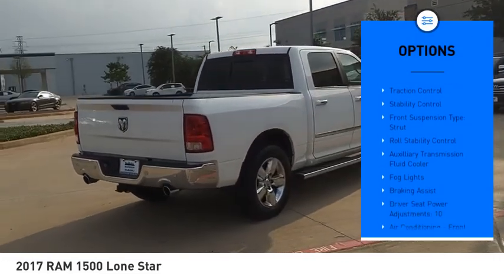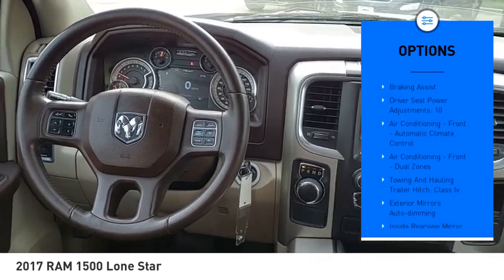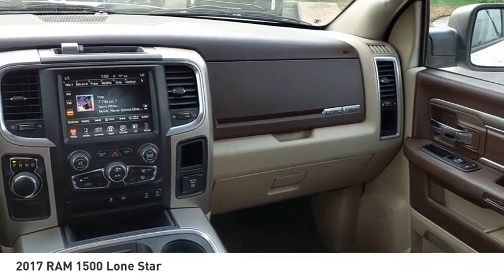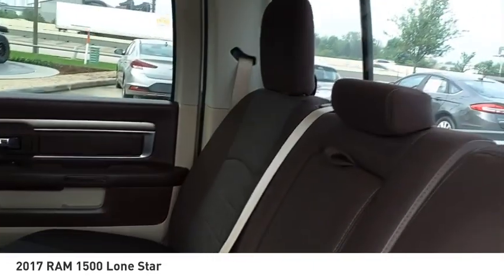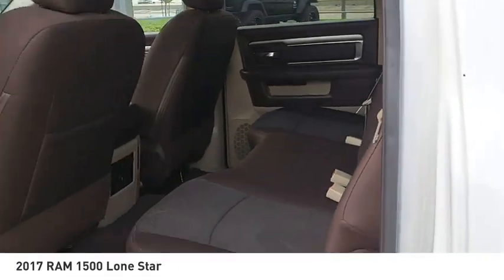Here are some of this vehicle's great options: power windows with safety reverse, remote engine start, active grille shutters, traction control, stability control, front suspension strut, roll stability control, auxiliary transmission fluid cooler, fog lights, and braking assist. This beauty is sure to make you the talk of the neighborhood — so call or drop in for a test drive today.